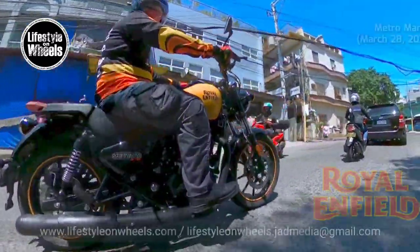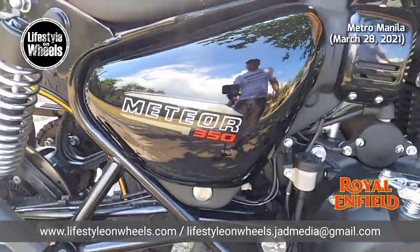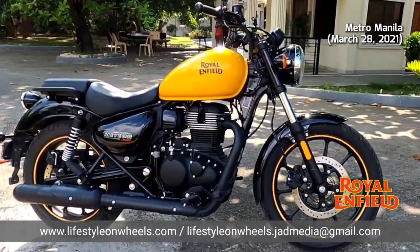Royal Enfield motorcycles almost share the same looks, and it will take a while to tell one from the other — they're big, classy, nostalgic, and manly. Shout out to their brothers and sisters on the Royal Enfields — you're all awesome!